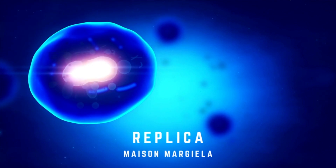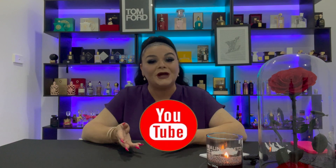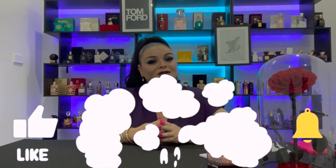Hi St. Briggs, welcome. Today I'm going to be reviewing Maison Margiela's Replica line, including the newest addition to the lineup, On a Date. If you're new to my channel and you like my content, please don't forget to subscribe, hit notifications, and like the video. It really does help my channel.